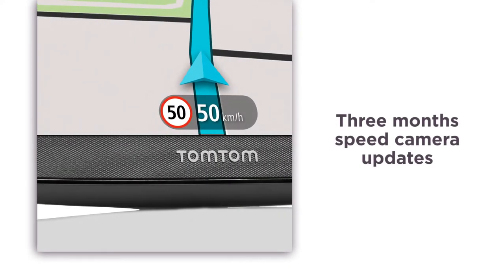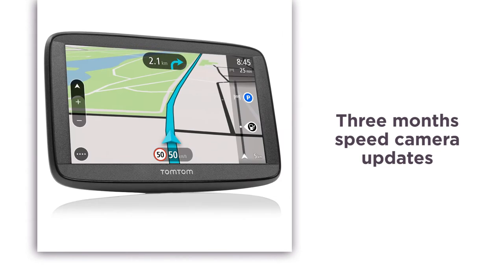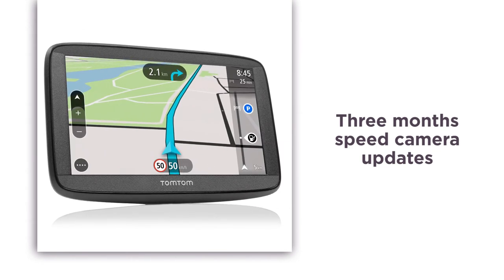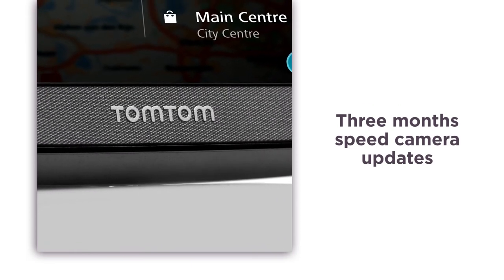With 3 months of free speed camera updates available to download via your computer, you'll receive alerts of upcoming cameras and the required speed limit. You won't be caught out again with these helpful safety reminders.